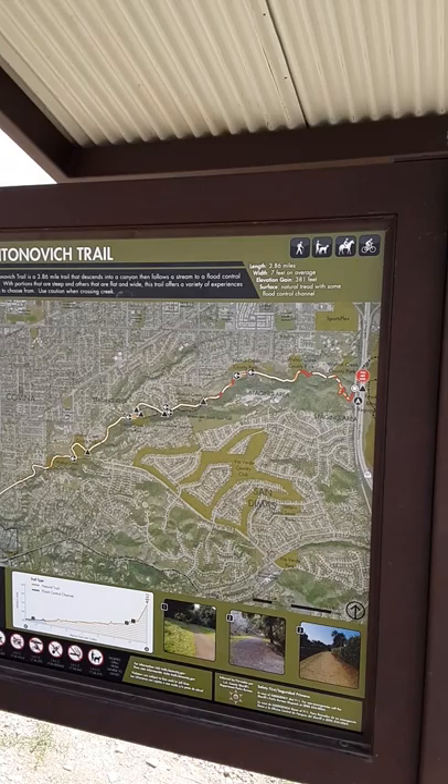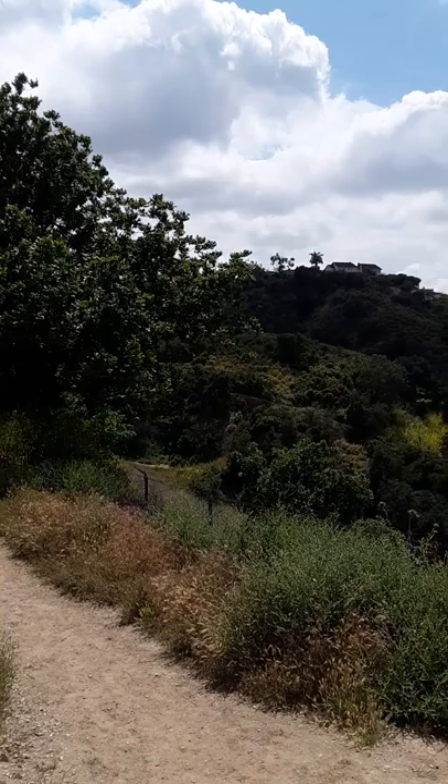Hello friends, this is your local Google tour guide, Melanie Grace, and I'm here at the Untalnavich Trail in the County of Los Angeles in the beautiful city of San Dimas.